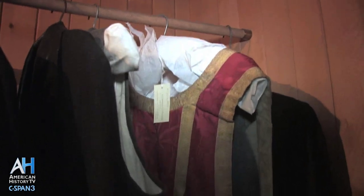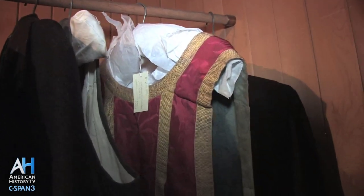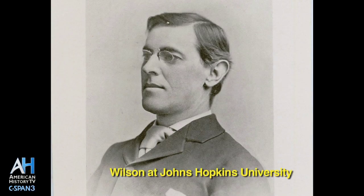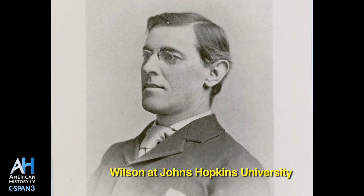Academic robes are at the back of the closet. Wilson was the only president to have an earned doctoral degree — a Doctor of Philosophy from Johns Hopkins University in 1885.